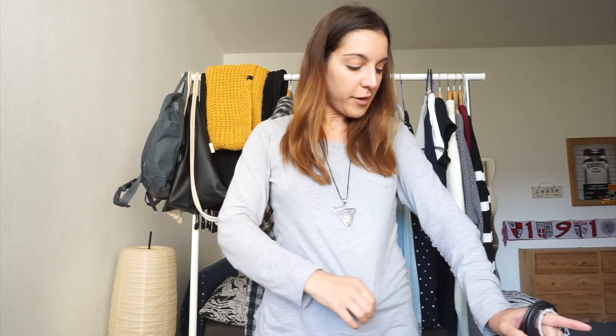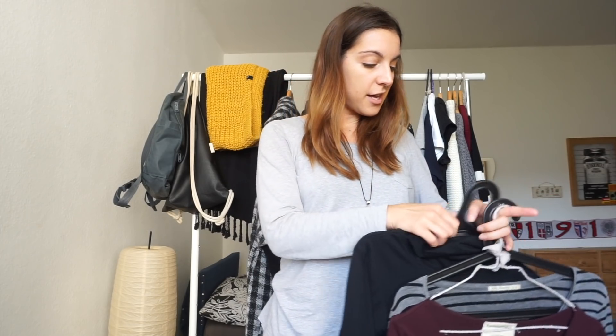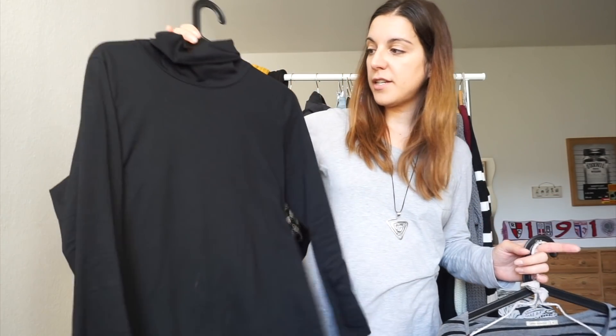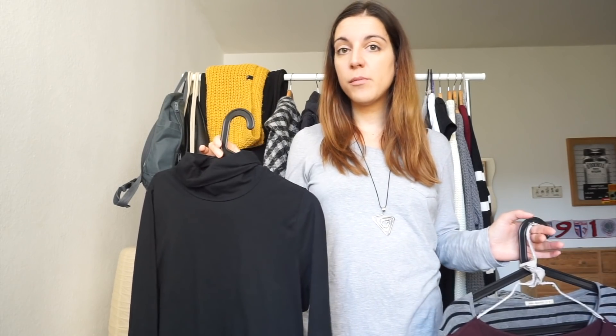Moving on to long sleeve tops — the first one is this plain gray long sleeve top with a pocket detail on the front, which I got secondhand on the same trip I found the gray open cardigan. On that same day I also got this black cotton turtleneck top. Both are made of cotton, which makes them super breathable and comfortable to wear and layer.